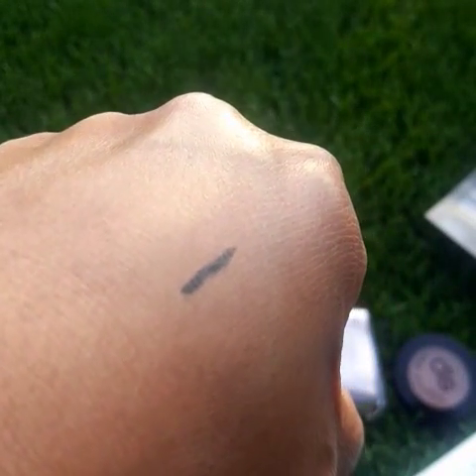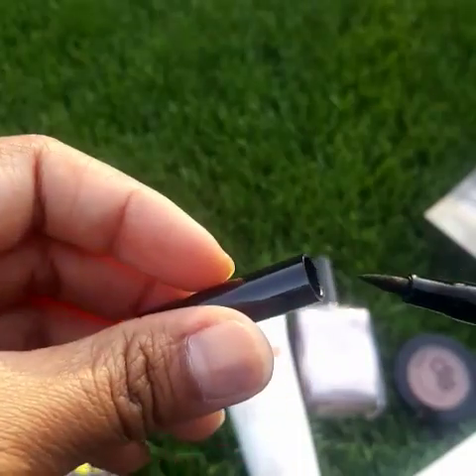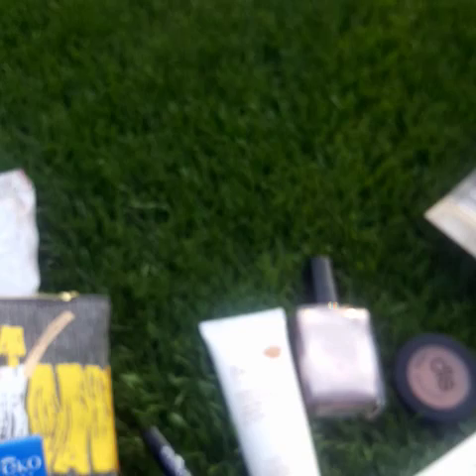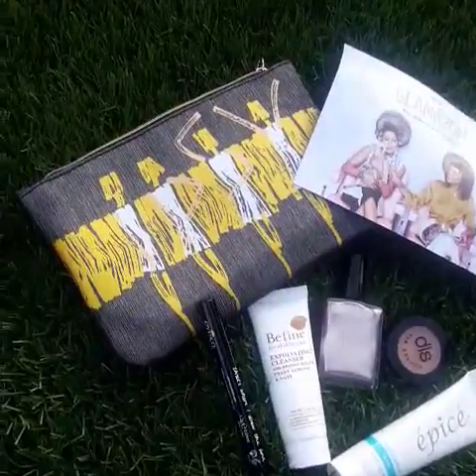It's so nice that it's pointy and fine — it's gonna be easy for me to draw a line. That's how it looks — very nice. So this is all the stuff I got from Ipsy for my September 2016 Ipsy bag. I love it!